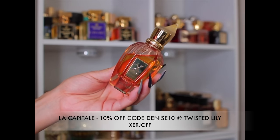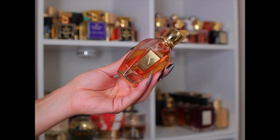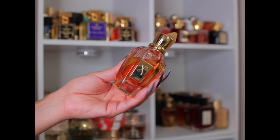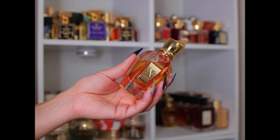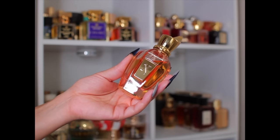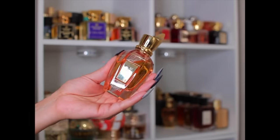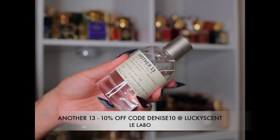My last Zerjoff is La Capital — this is your strawberry, caramel, and leather fragrance. Personally I don't get a lot of leather; I think it's blended smoothly. But some people do get a lot of leather, so definitely get a sample. This is one of my favorite Zerjoffs. I feel like it could be all-year-round, but for me it's definitely spring, summer, fall — the strawberry makes me not want to wear it in winter.